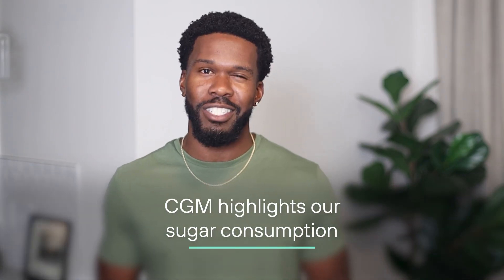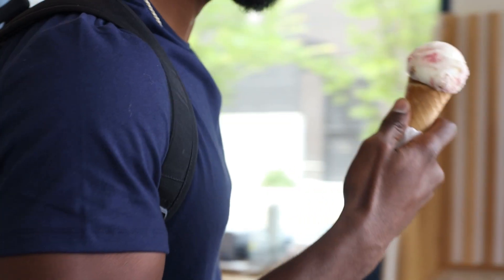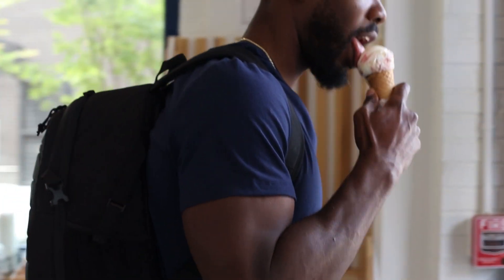The third reason is CGMs highlight our sugar consumption. I'll be the first to admit a weakness for sugar — the stuff is everywhere. But our bodies don't need any added sugar, and the sweet stuff can send our glucose levels jumping. Tracking real-time blood sugar response provides clear evidence of the way sugar affects our metabolism and reveals the hidden ways we're consuming it.